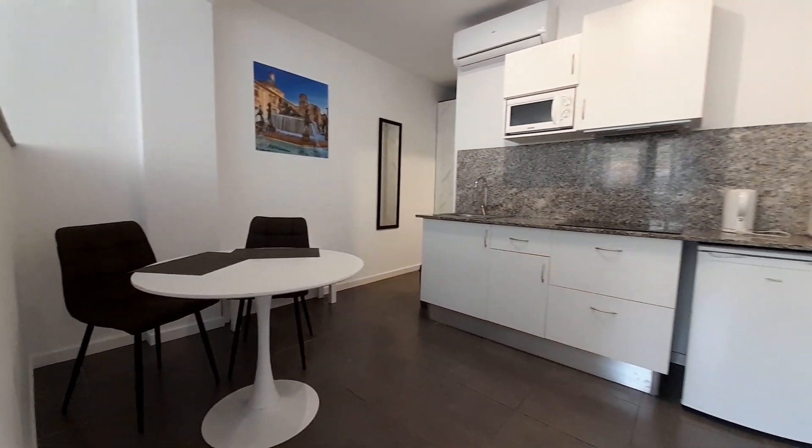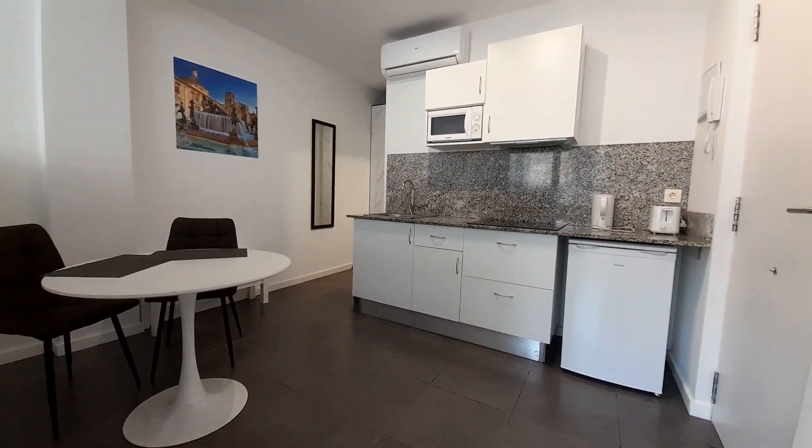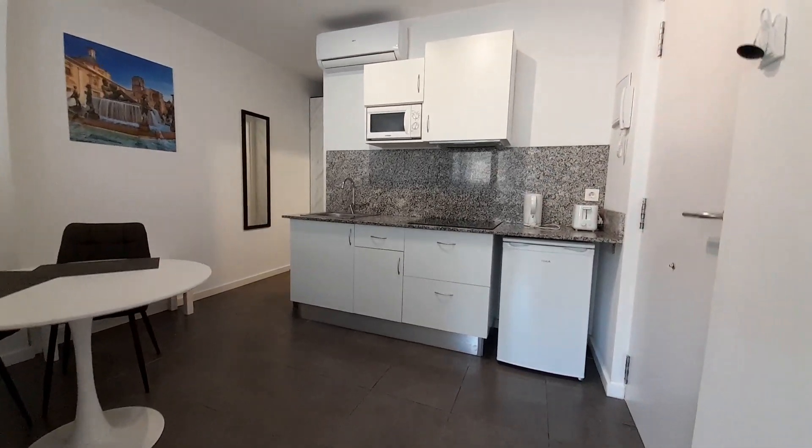And now I show you the kitchen. The kitchen has a vitroceramic hob, a fridge, and a microwave.